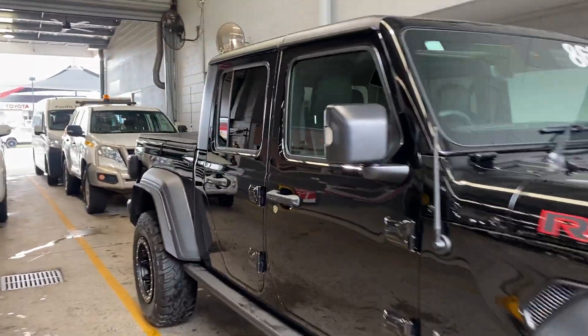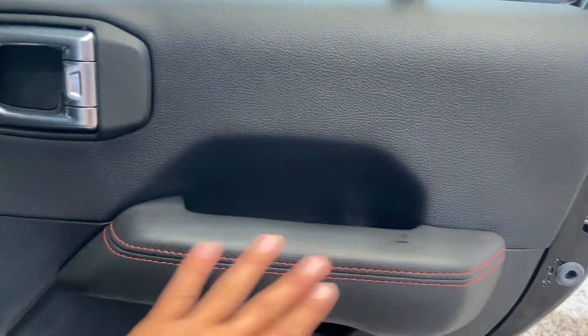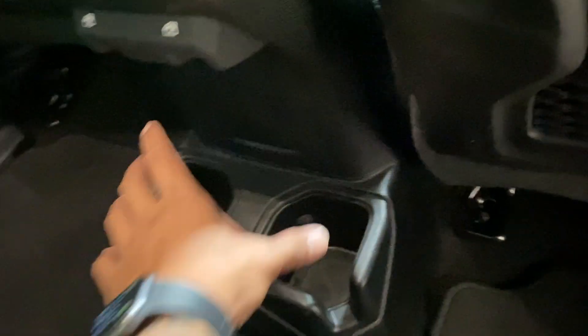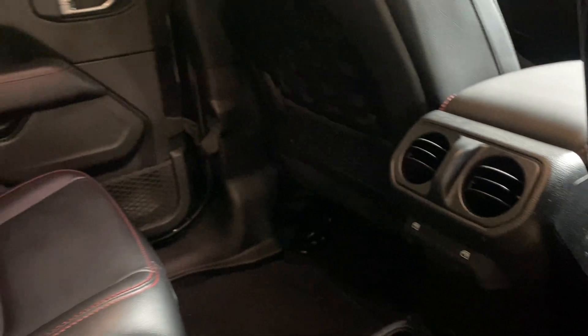Making my way inside the vehicle now, starting with the back seats. Nice leather with red stitching all the way through, door pockets there as well. Leather interior throughout, and you've got ISOFIX fittings on the seats if you need them. Genuine floor mats, carpet all the way through, cup holders, and windows with switches to push up and down. Air vents there as well for the rear.